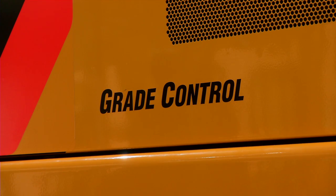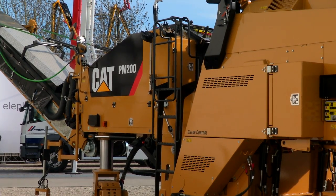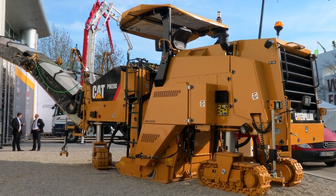Grade Control solutions have been around for a long time, mainly in the aftermarket. Caterpillar is now the first machine manufacturer to integrate these kind of solutions directly into the machines on the production line. This gives a number of benefits to the customer in terms of hard-wearing items, responsiveness of the sensors, and operator interface.